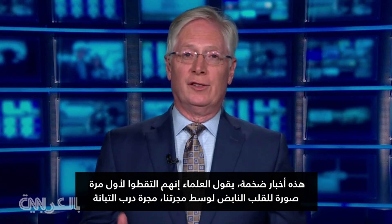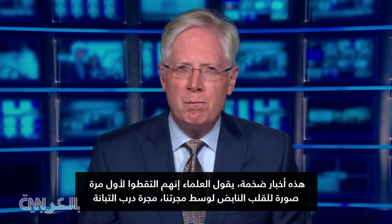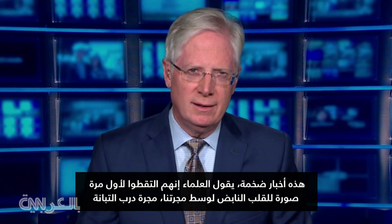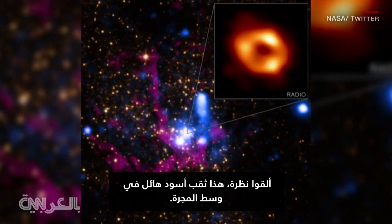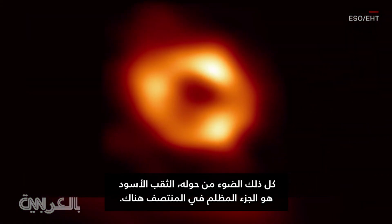This is huge news. Scientists say they've captured for the very first time an image of the beating heart of the middle of our galaxy, the Milky Way galaxy. Take a look. This is a supermassive black hole in the middle of the galaxy — the black hole is the dark part in the middle there.